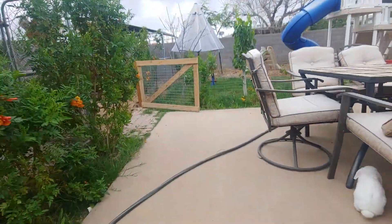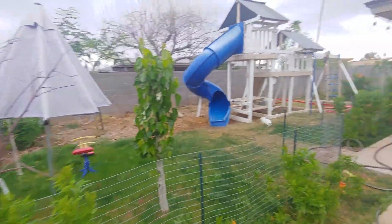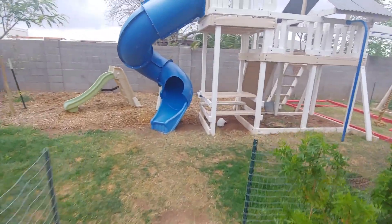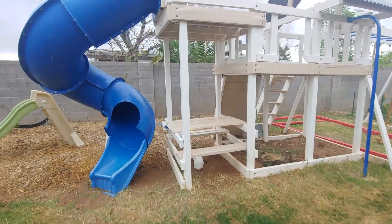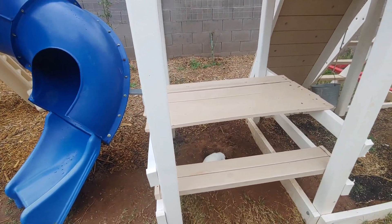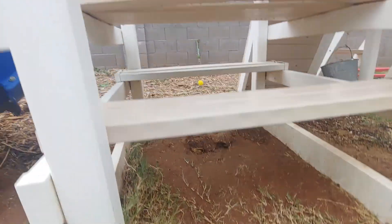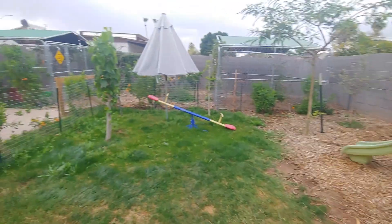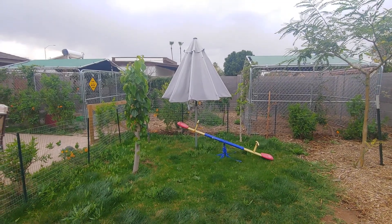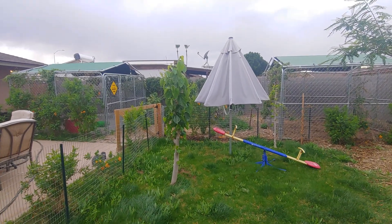Our buck is Midnight and he's not out here right now — I separate them because he'll hump and pee all over them. But they have met and they do get along really well. Hopefully we'll get babies from all these bunnies soon. If you guys have any questions just let me know and I'll answer them to the best of my ability. Have a great day, bye!